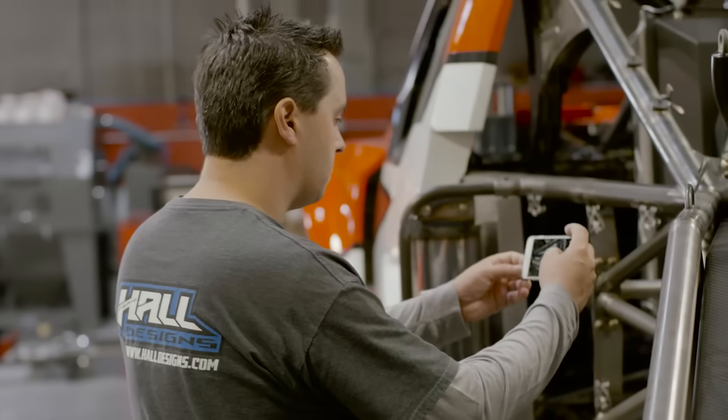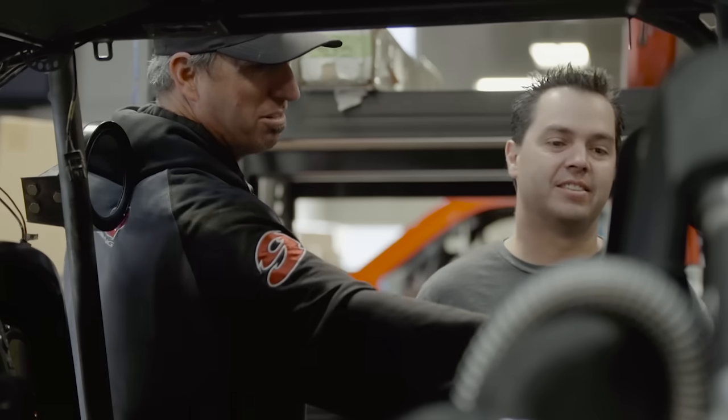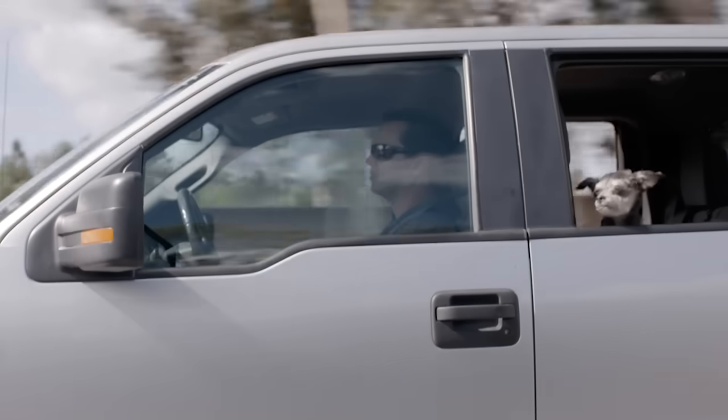Whether it's a normal day at work or a 10–12 hour day, I want to get that done at work so I can separate my work life from my home life — and with Solid Edge I'm able to do that.